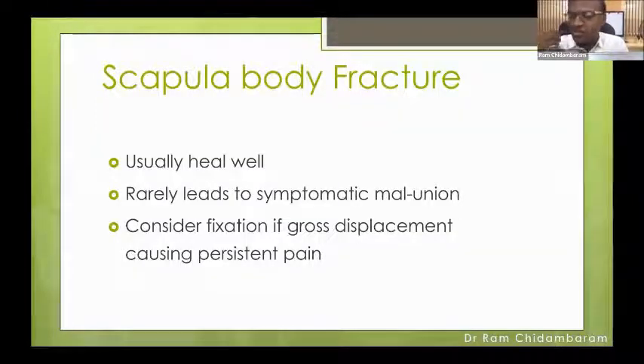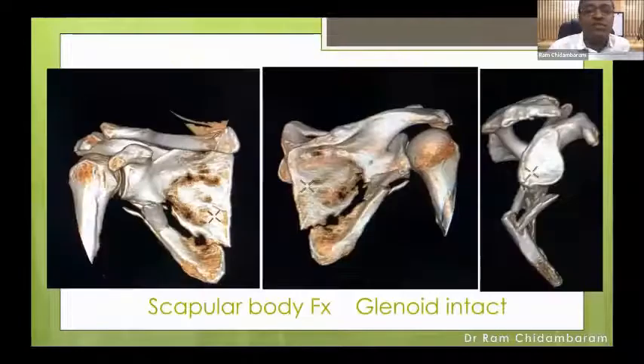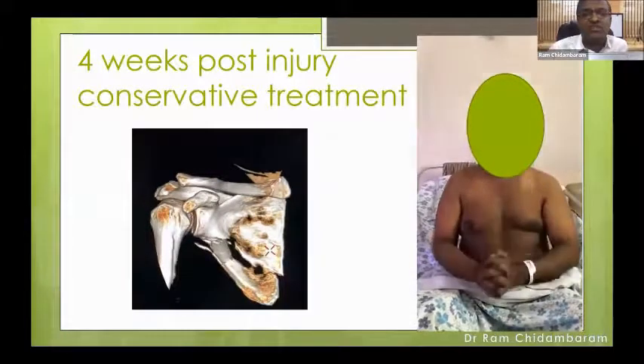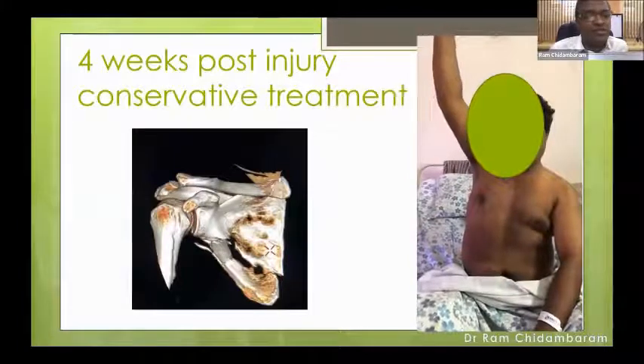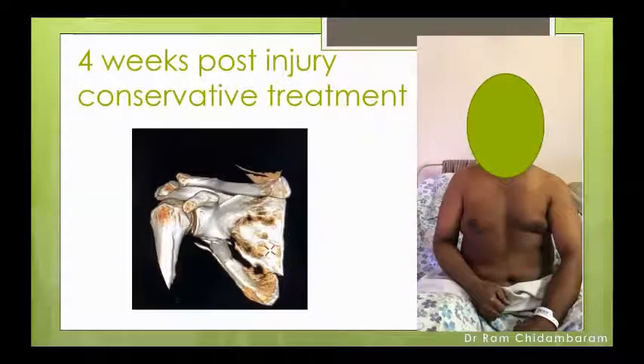Scapular body fractures usually heal well. These are all impaction or direct injuries. They rarely lead to symptomatic malunion, and fixation is considered only if there is gross displacement. For example, a 44-year-old gentleman with a chest injury and knee fracture also has a body fracture. To assess whether the glenoid is intact, subtract the humerus and look at the glenoid fossa — it looks intact. There is no need to operate. This patient was put in a sling with ice pack, mobilizers, and painkillers. At four weeks post-injury, conservative treatment alone allowed him to independently elevate the arm. Let the patient move — the expectation is that the scapular muscles sandwich the scapular blade and let it heal.